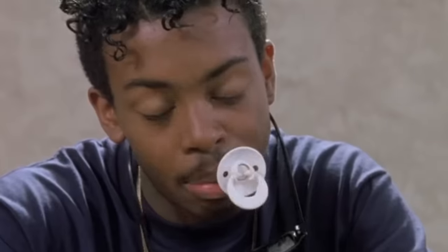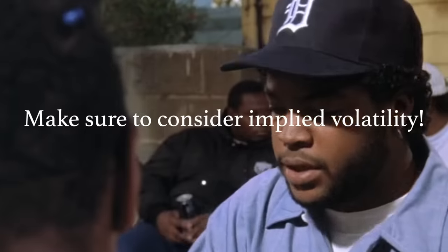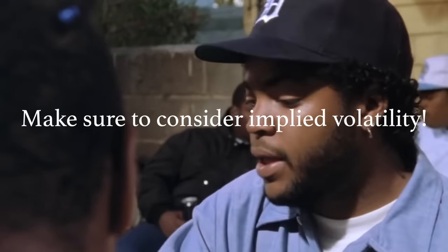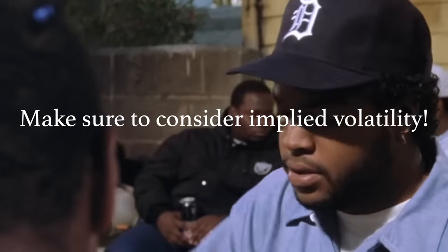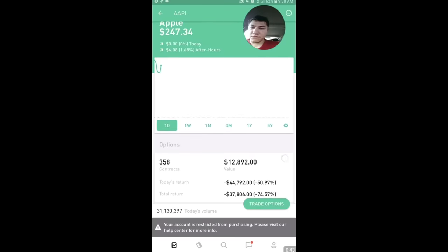I know I mention this in almost every video, but looking at implied volatility is so important when making any option play. And it's incredibly simple, yet 90% of traders on Wall Street Bets don't do it. When you're buying options with one day until expiration, it's not that important.